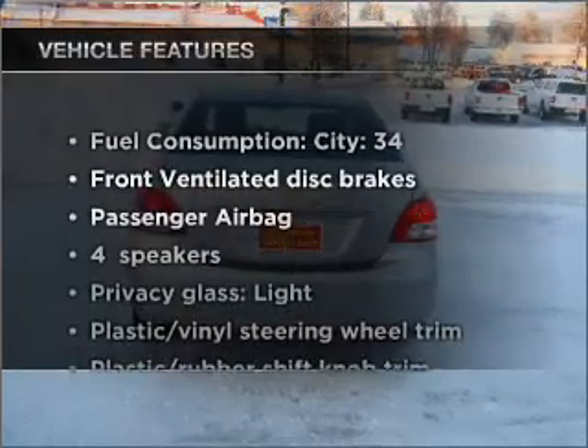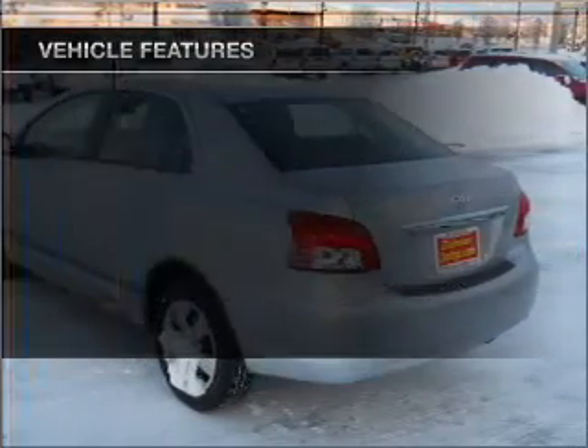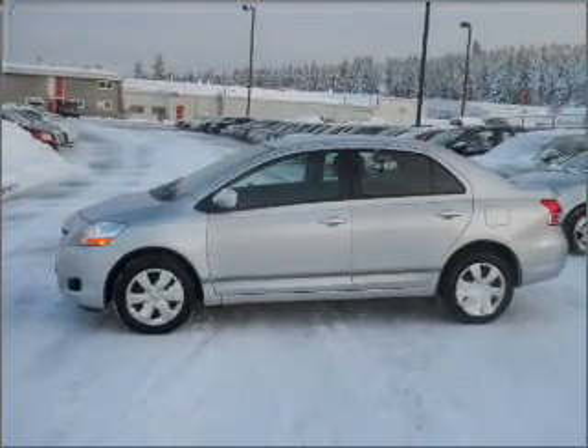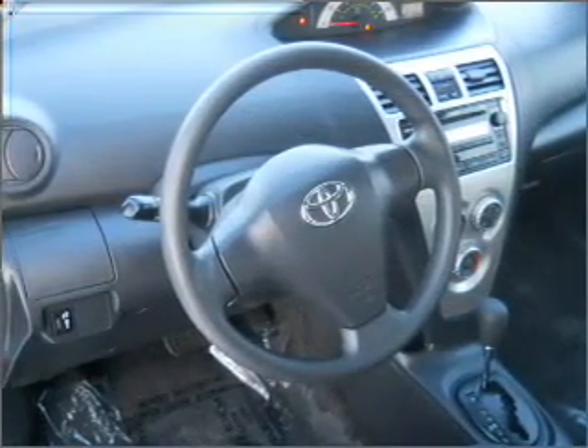And with these notable features, you won't want to miss out on the opportunity to own this amazing vehicle. Air conditioning, power door locks, power windows, power steering, an AM-FM stereo with a CD player, and an adjustable tilt steering wheel.